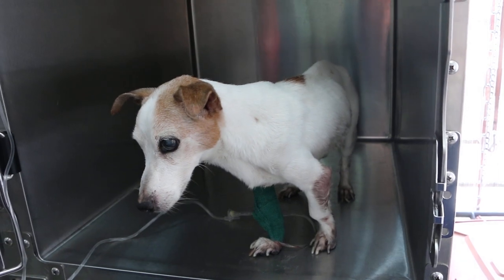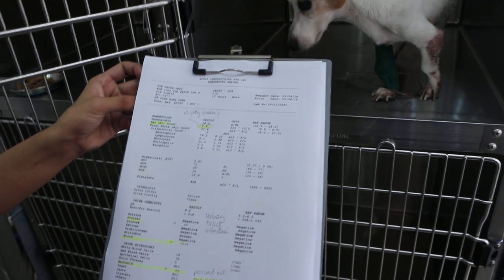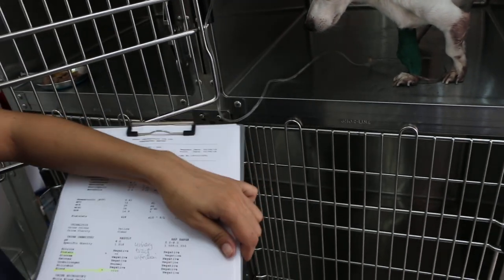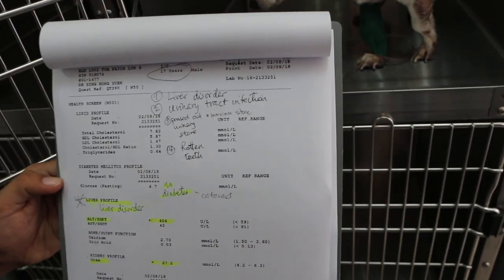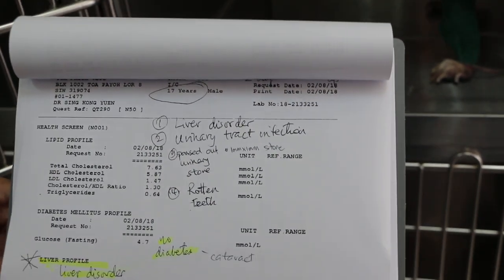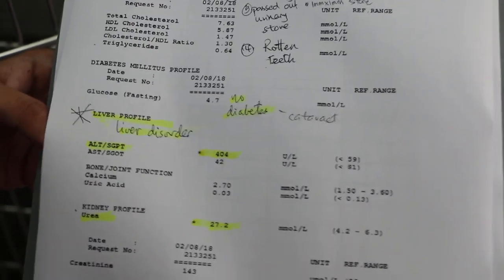So these are the two tests. From the blood tests, the main findings are liver disorder and urinary tract infection. The dog has also passed one urinary stone.